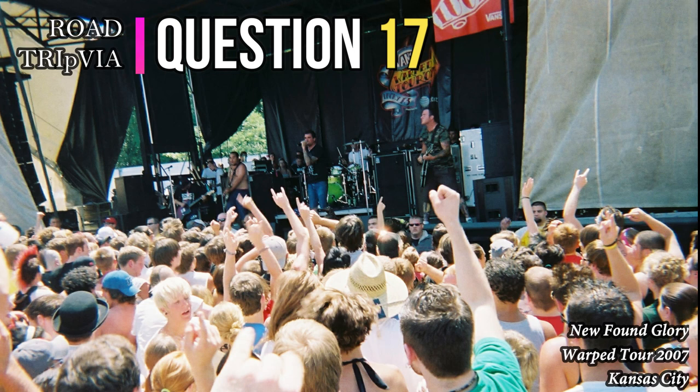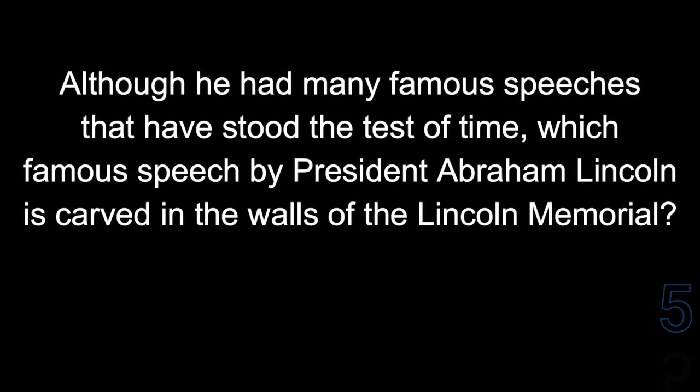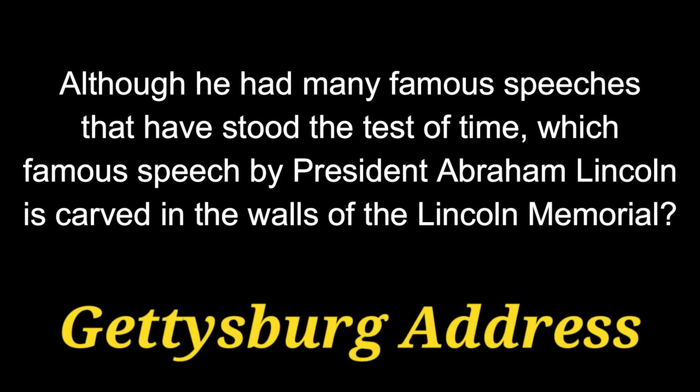Question 17. Although he had many famous speeches that have stood the test of time, which famous speech by President Abraham Lincoln is carved into the walls of the Lincoln Memorial? The answer is the Gettysburg Address.